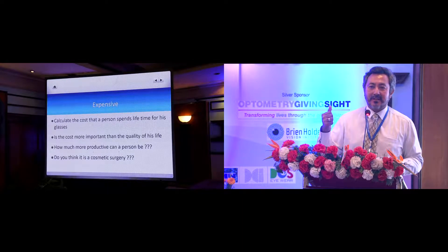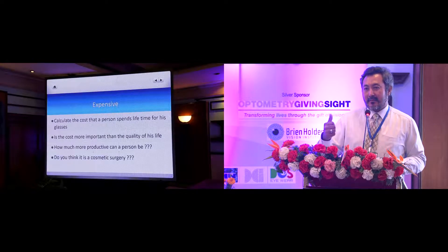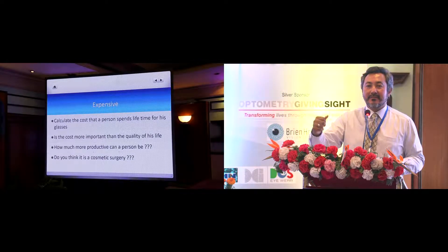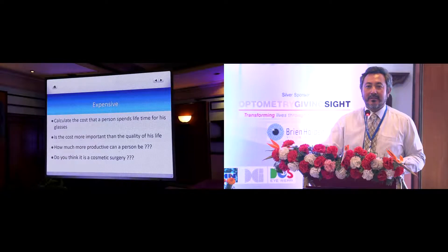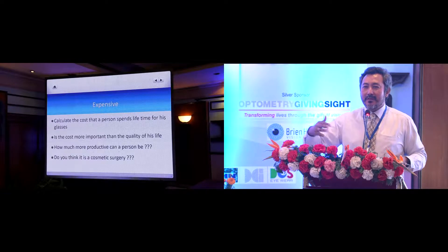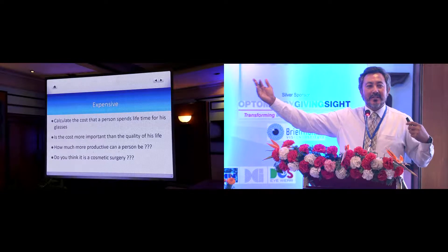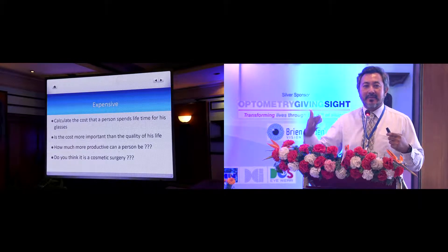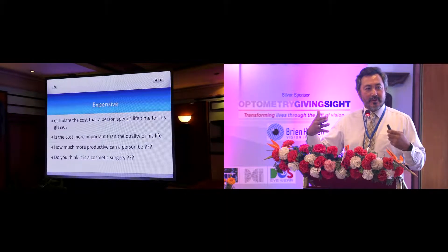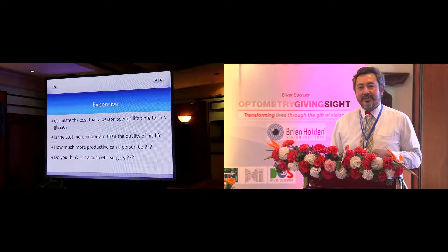A SMILE procedure in Kathmandu just costs $1,000. But progressive glasses cost $650 or $500. Over a lifetime, can you imagine the amount of money a patient spends on glasses? So if you talk about expenses, it's pretty cheap, actually.